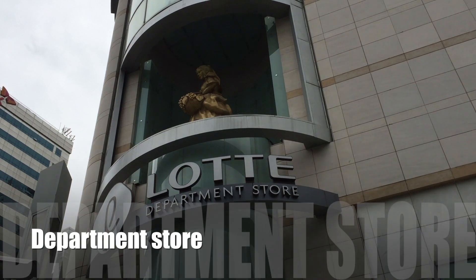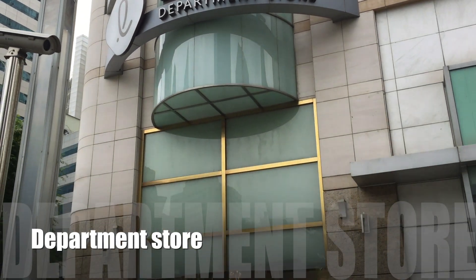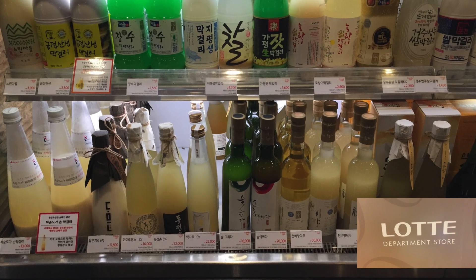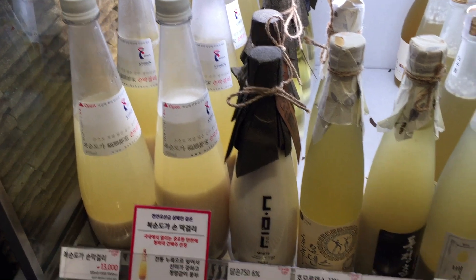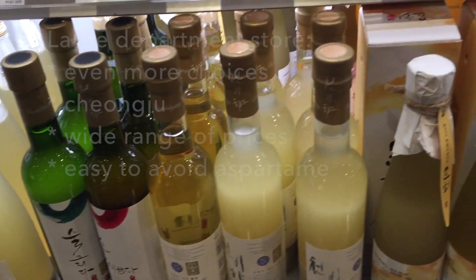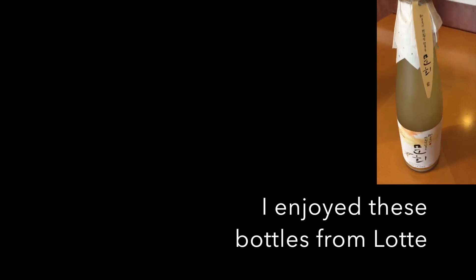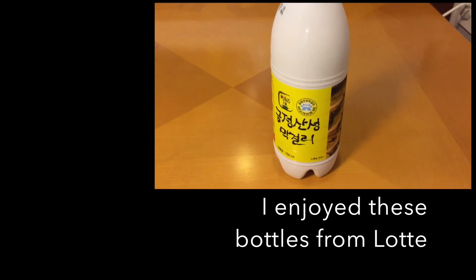Next, a department store. Getting a bottle of makgeolli at a department store — this is near the wine section in the big Lotte department store in Myeongdong. In this kind of store, there are even more choices. There's Chongju. There's a wide range of prices and it's easy to avoid aspartame. There's advice available. I enjoyed all of these bottles from Lotte — that was the best single place to get a variety of brews.